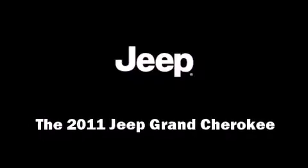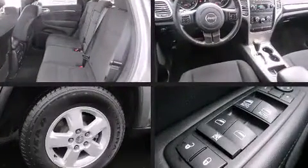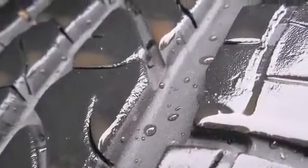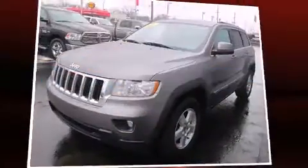The 2011 Jeep Grand Cherokee. With less than 20,000 miles on the odometer, this four-door sport utility vehicle prioritizes comfort, safety, and convenience. It features four-wheel drive capabilities, a durable automatic transmission, and a refined six-cylinder engine.